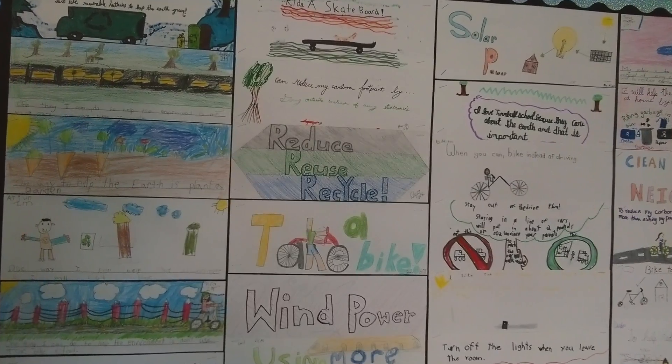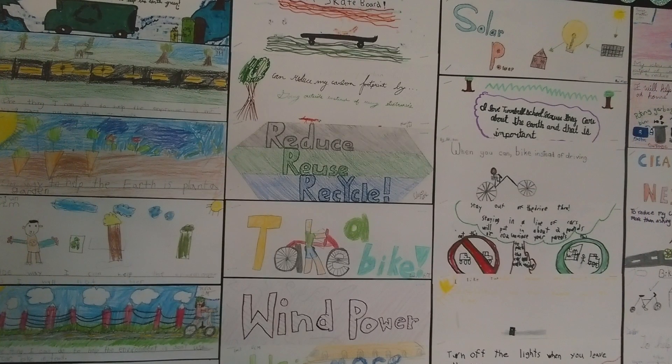I found it was really fun to do the cards. I really loved looking at all of my friends' ideas to reduce our carbon footprint, and I really enjoyed walking through the halls and seeing all those beautiful pictures up in the hallway.